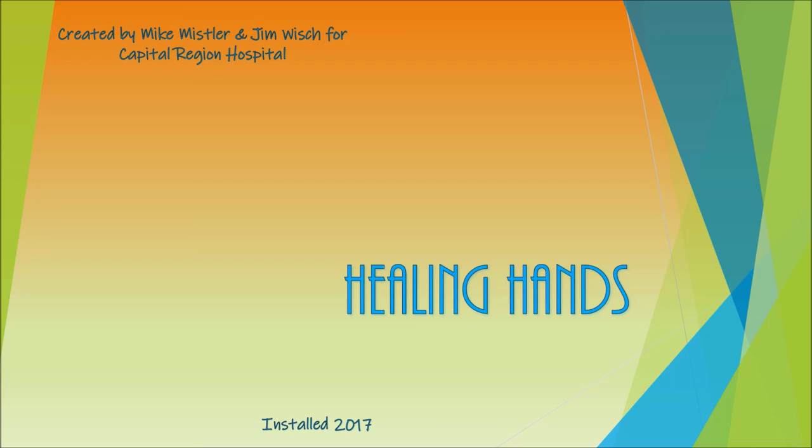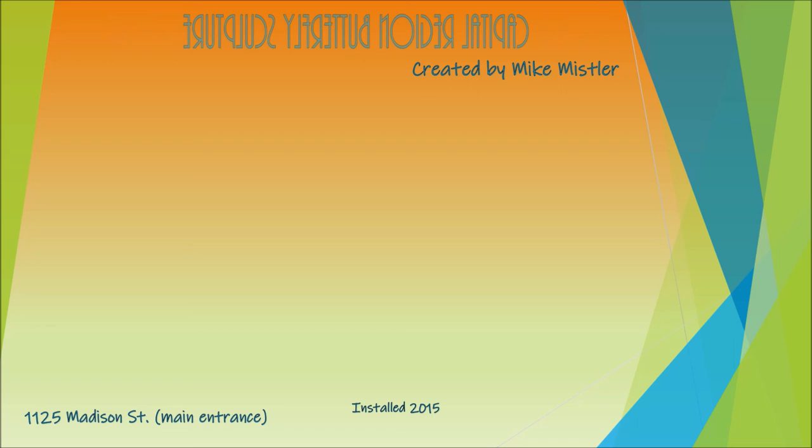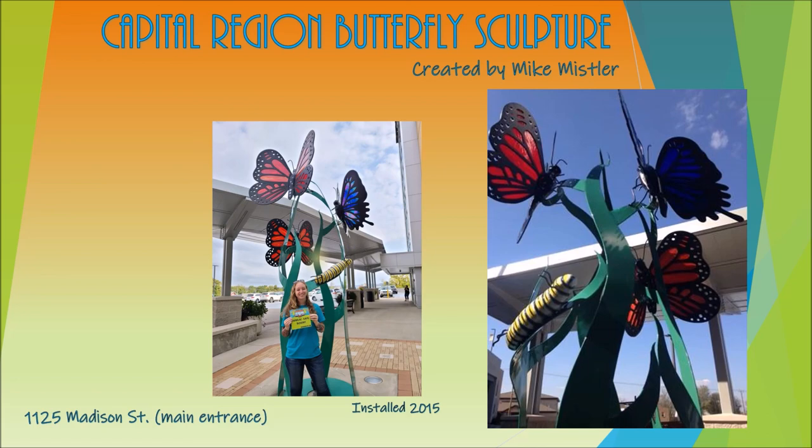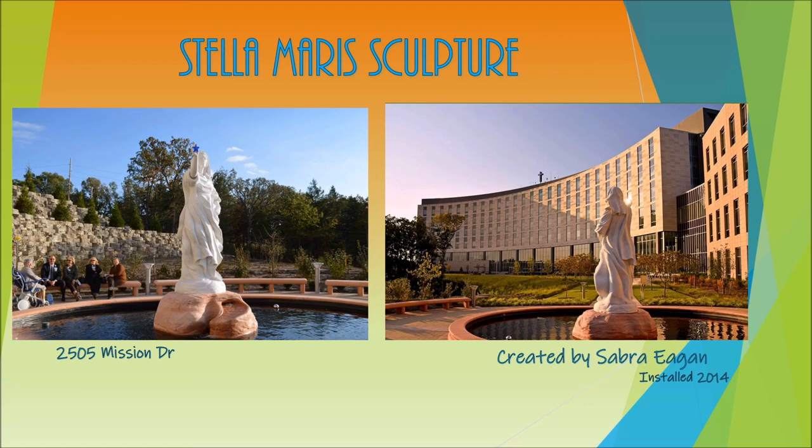Keep driving to the next roundabout not far away, where you cannot miss the Healing Hand Sculpture by Mike Missler and Jim Witch, created for Capital Region Hospital. Also at Capital Region Medical Center, you will find a butterfly sculpture that represents hope and life's journey — located just outside the doors of the main entrance. At St. Mary's Hospital not too far away, you will also find another sculpture by Sabra called Stella Mary's, which is Latin for the Star of the Sea.